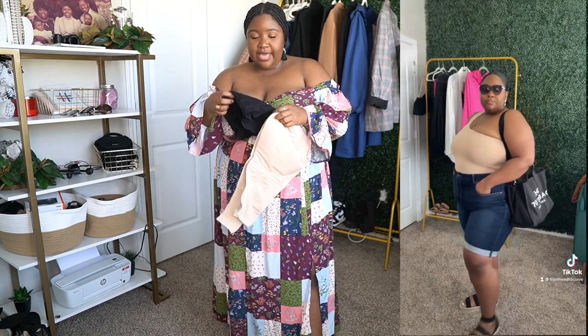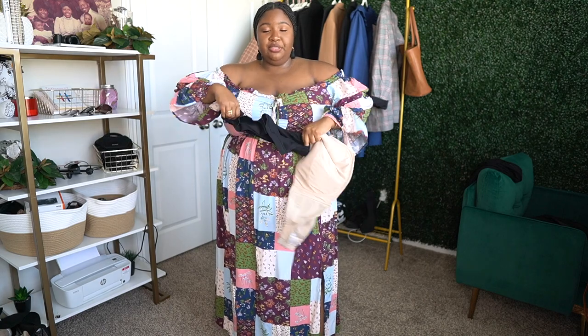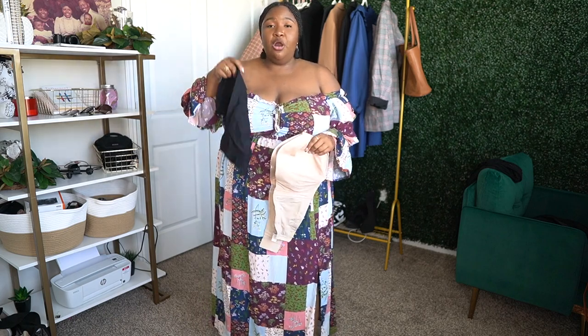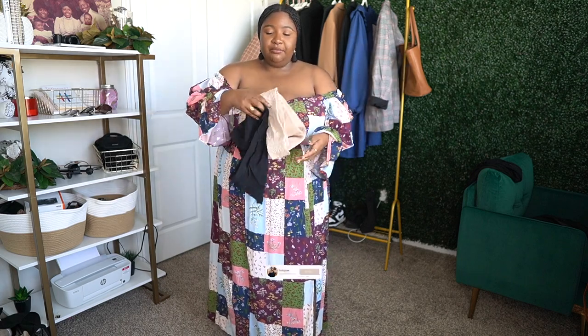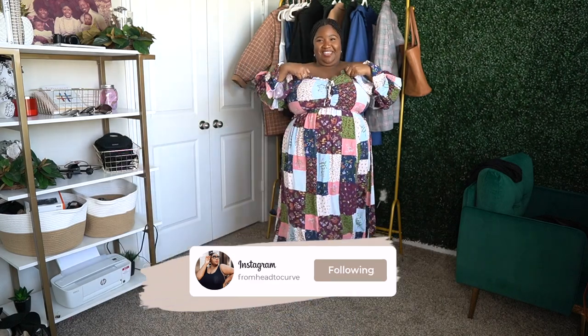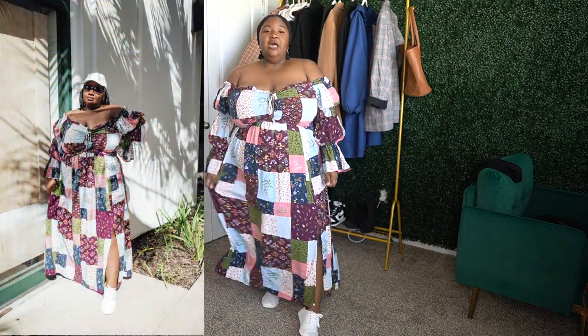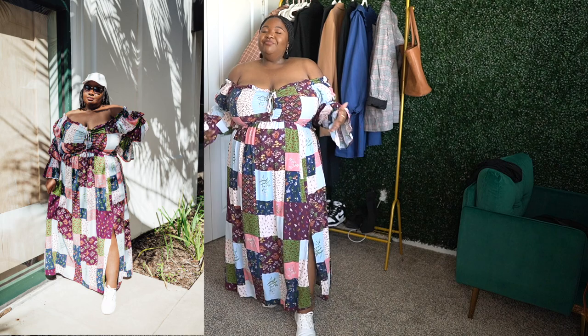I'll link the strapless bra as well as a bandeau bra from Amazon. Christine showed how you put the bandeau bra over your strapless bra for extra hold — instead of feeling a little jiggly on top with just the underwire, the bandeau over it gives you way more support and comfort under your clothes. I'll have those linked below. This dress is very comfortable and unique.